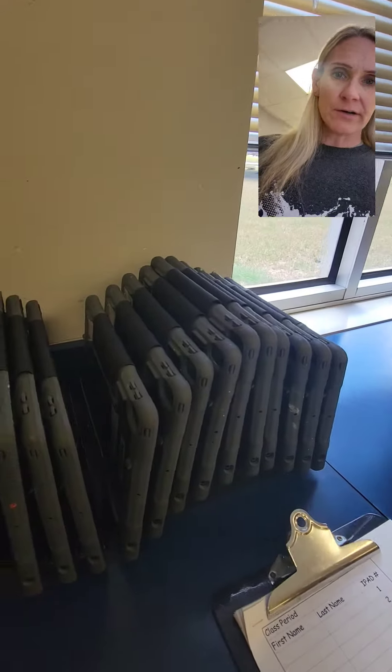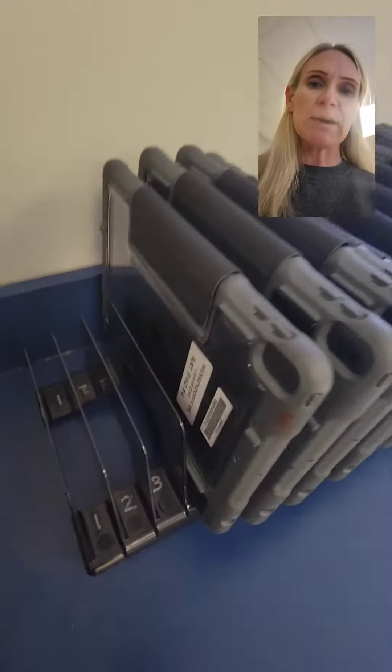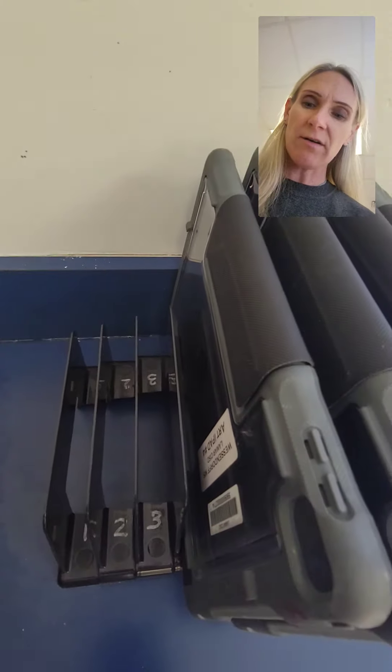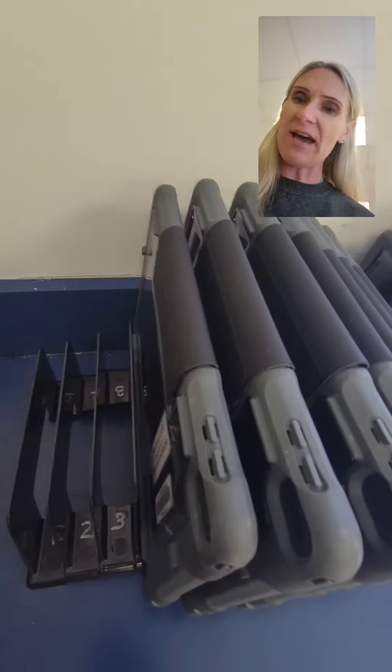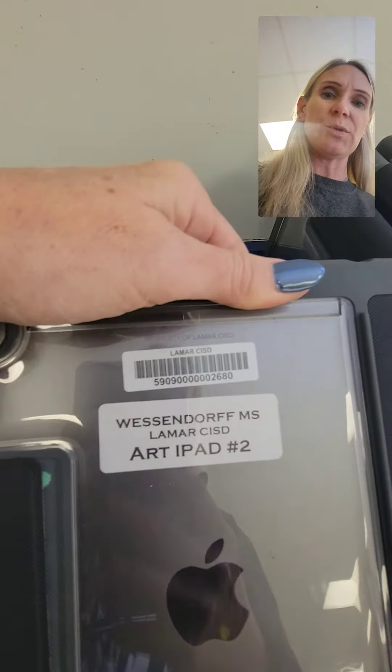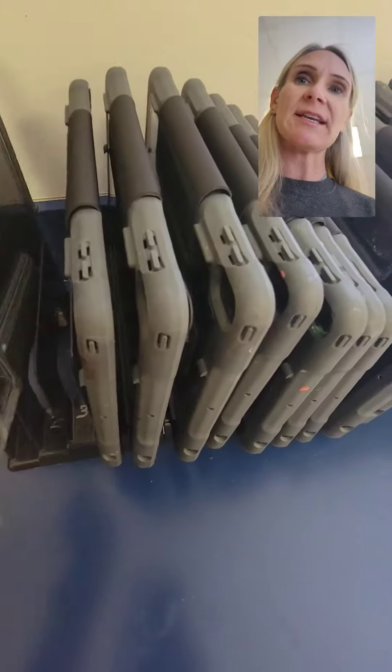If you notice, I have two little mountains of iPads. Each iPad has its own number, and it's labeled here as well as on the back of your iPad. So I have iPad 2, so it belongs in that second slot, and that's how we put them and store them.